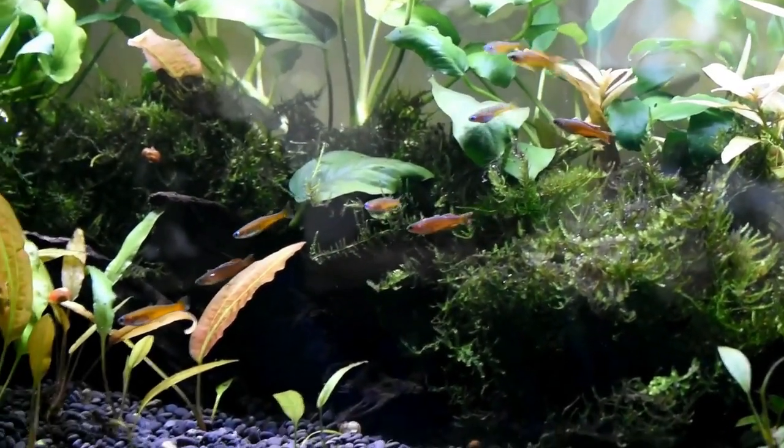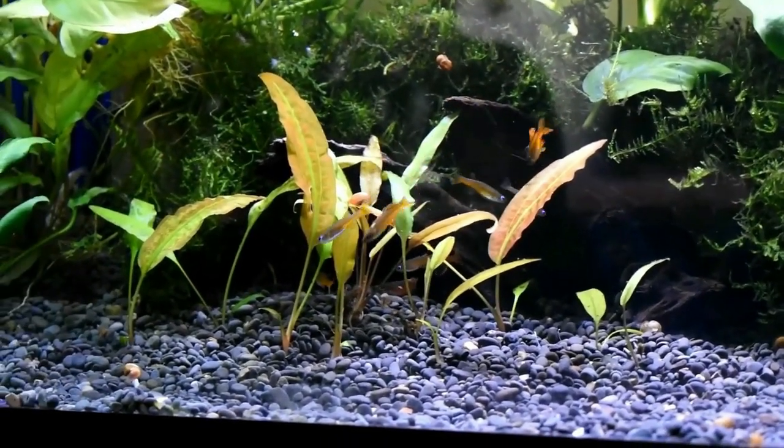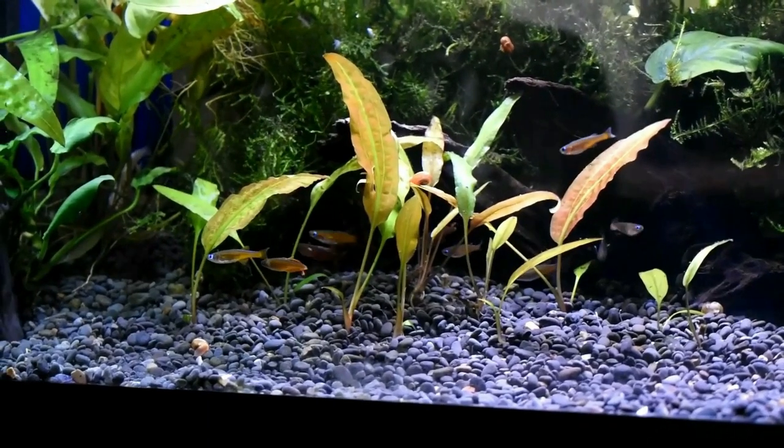Coloration. Rainbow fish are known for their vibrant colors, which can include shades of blue, green, yellow, orange, and red.